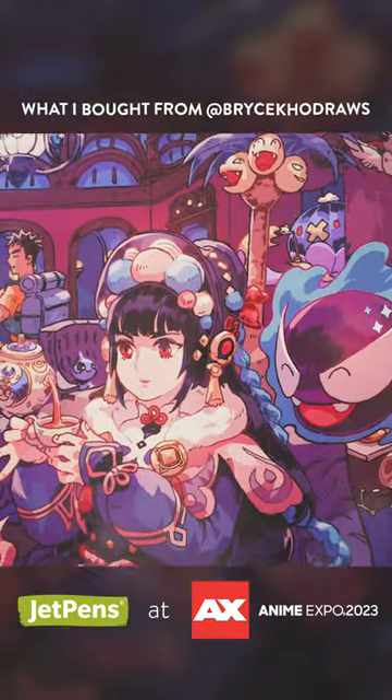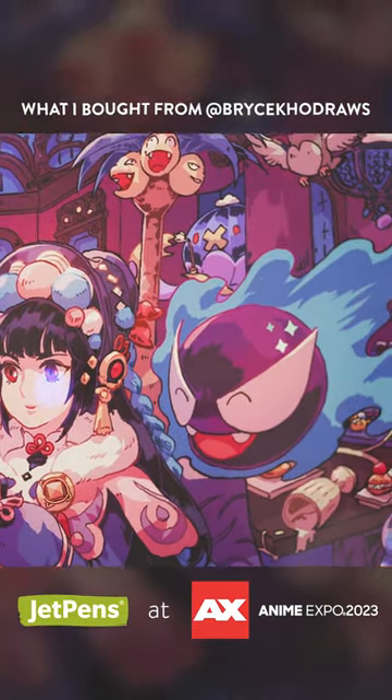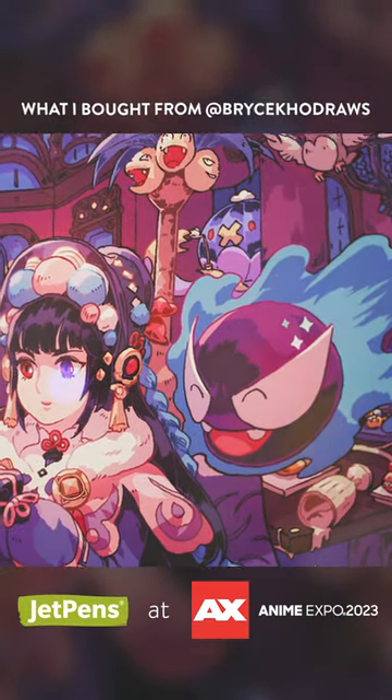We also bought this one, and we got the shiny version as well. It comes with this shiny Ghastly right here.